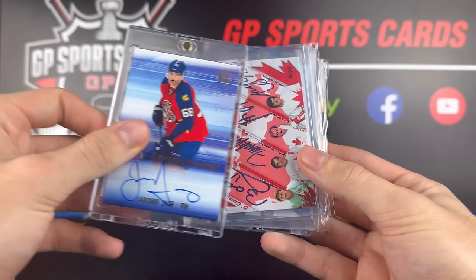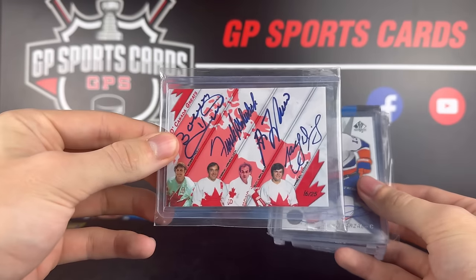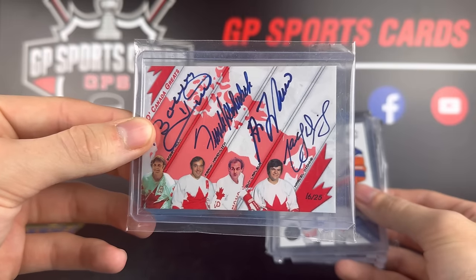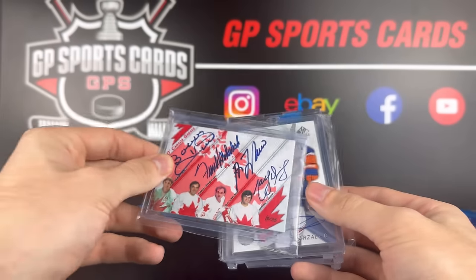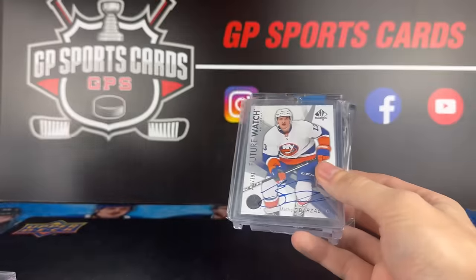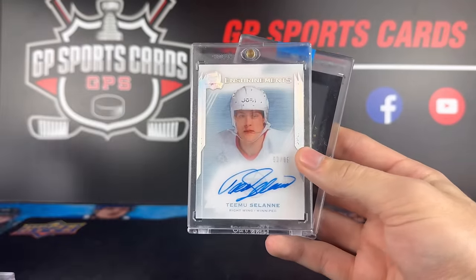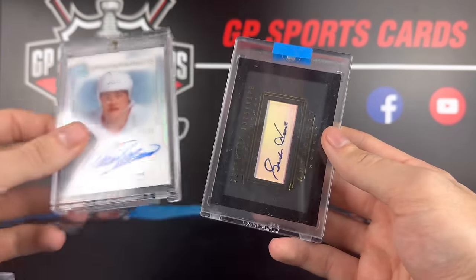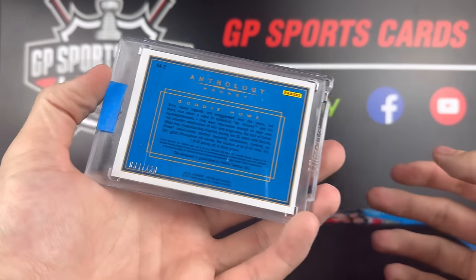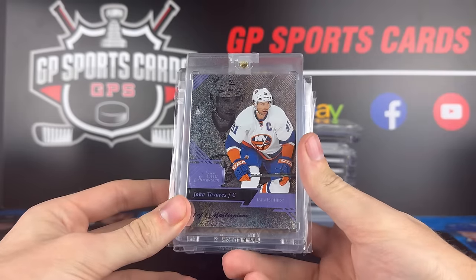We have Jaromir Jagr Sign of the Times — a cool autograph out of 25, not too sure what these go for. Bobby Hull, Frank Mahovlich, Guy Lafleur, and Marcel Dionne — I think these were in-person autographs at the Bosa show in Vancouver. Matthew Barzal Future Watch autograph, Teemu Selanne and Shanahan auto out of 99, and Gordie Howe — this card is crazy, somehow numbered out of 150.